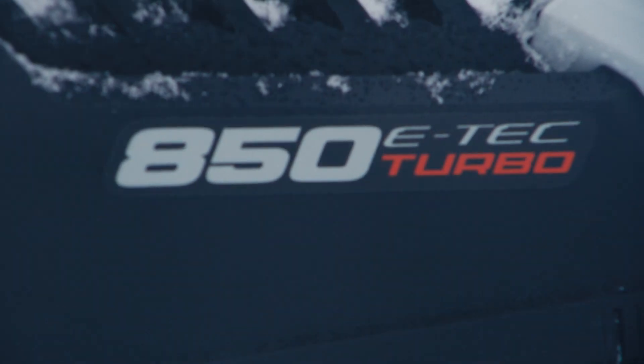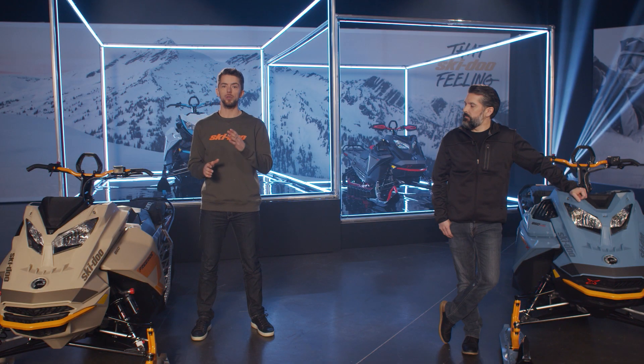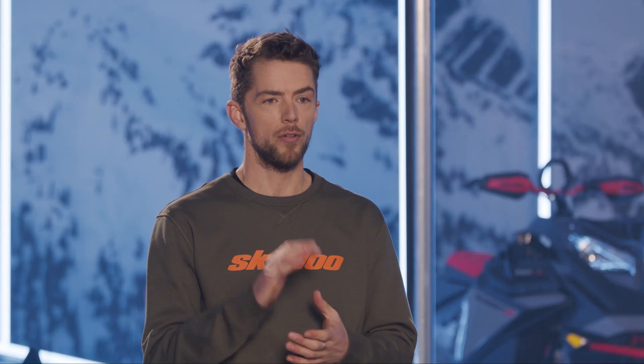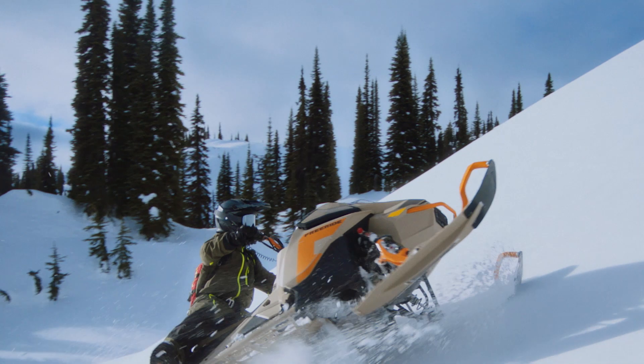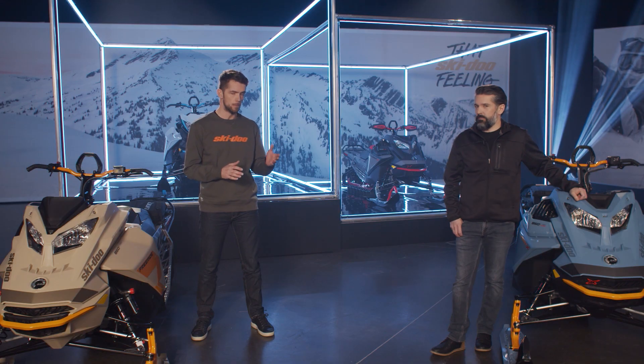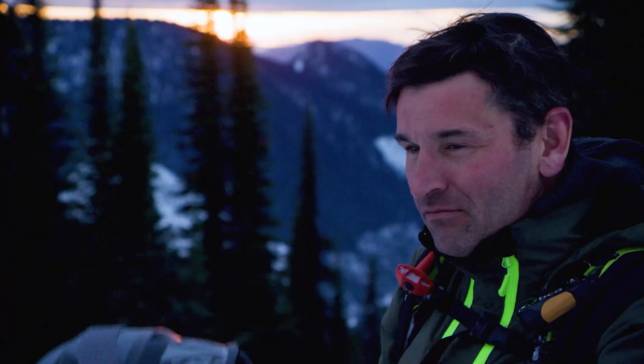Remember last year when we introduced the 850 ETEC Turbo, the world's first two-stroke turbo engine available straight from the factory? It took the deep snow riding experience to incredible new heights, with the full range of the ultra-responsive 165 horsepower all the way up to 8,000 feet, and a 40 horsepower advantage over any other naturally aspirated two-stroke from there. One year after shocking the snowmobile industry with this incredible new innovation, we're still hearing and seeing the excitement from riders all over the world.